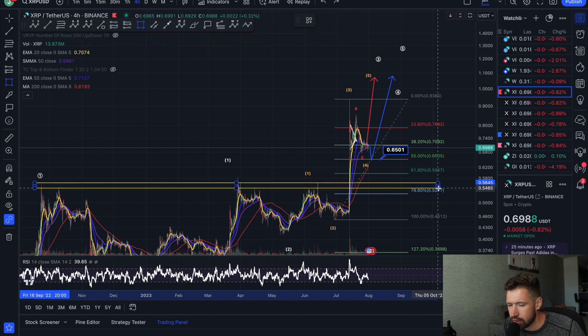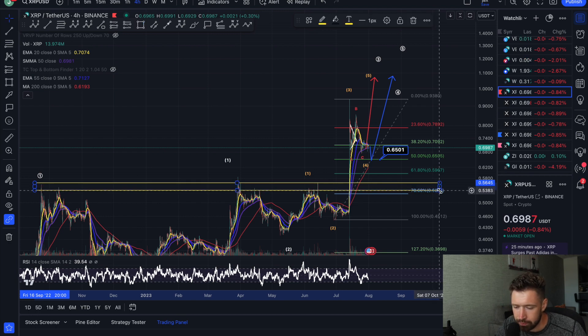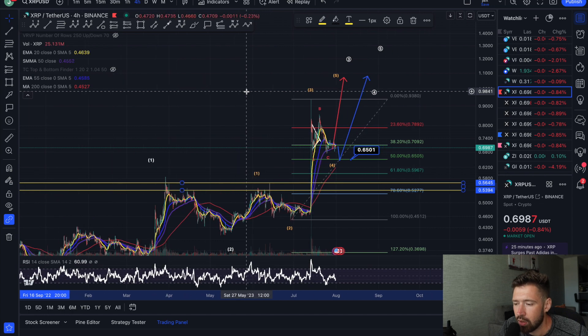If we do break the 50% retracement, then just look for that larger pullback to potentially this massive support level here at about 53 to 55 cents for XRP.